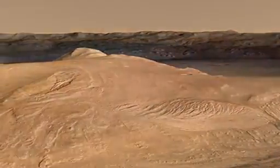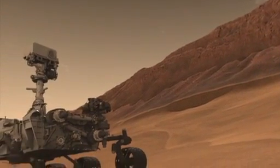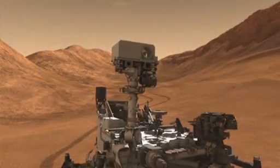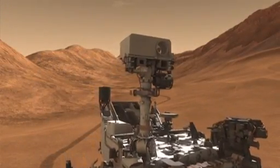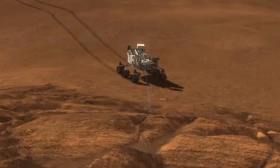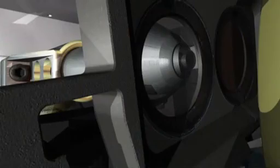During her two-Earth-year primary mission, Curiosity will tell us about Mars geology, weather, and current radiation levels, which are key to sending humans there someday. The rover's laser will examine rocks and help find places to take samples for the onboard chemistry lab that can identify minerals and organic materials, the building blocks of life.